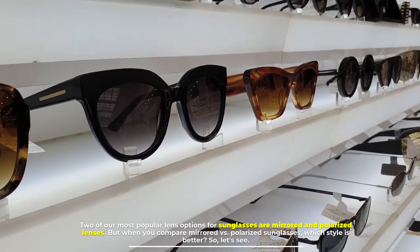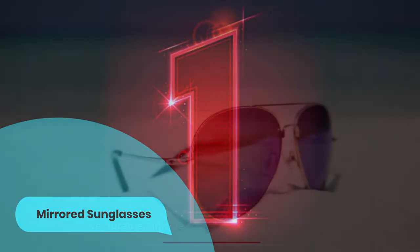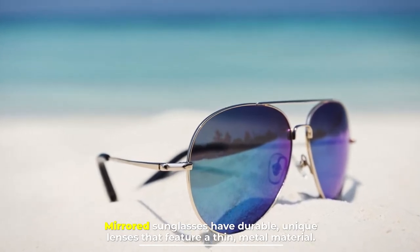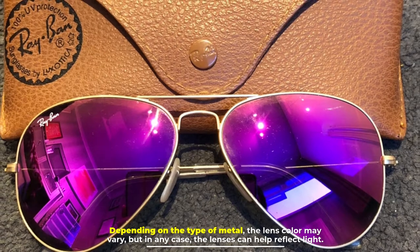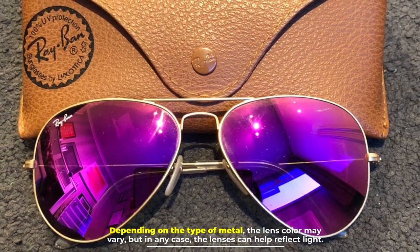Number one: mirrored sunglasses. Mirrored sunglasses have durable, unique lenses that feature a thin metal material. Depending on the type of metal, the lens color may vary, but in any case the lenses can help reflect light.